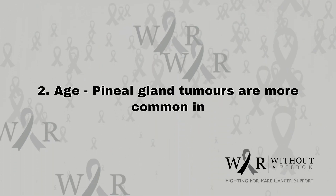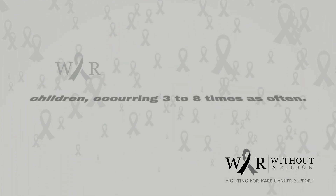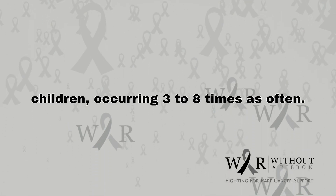2. Age. Pineal gland tumors are more common in children, occurring 3 to 8 times as often.